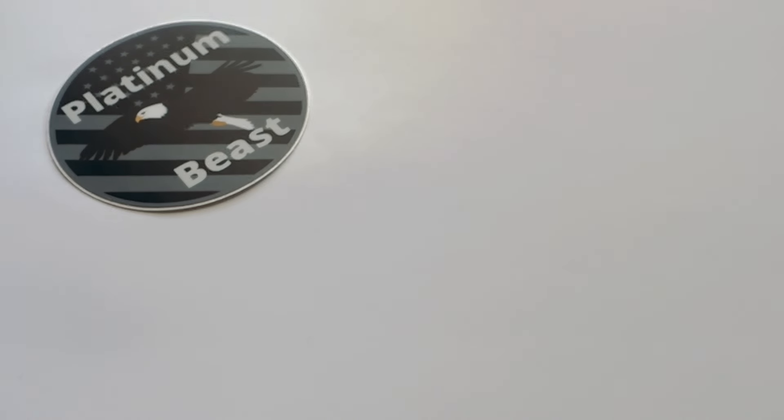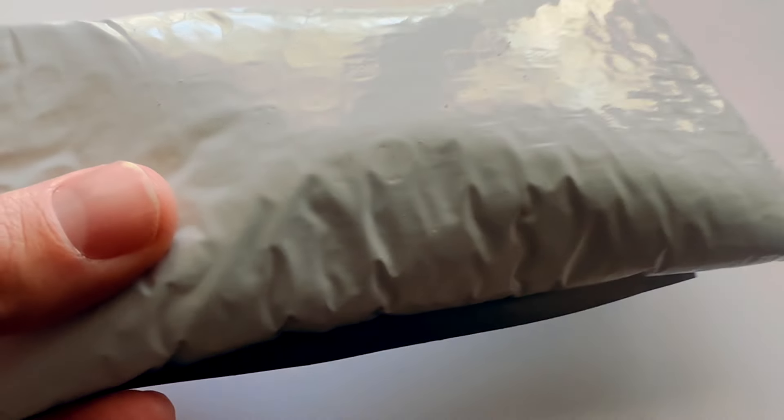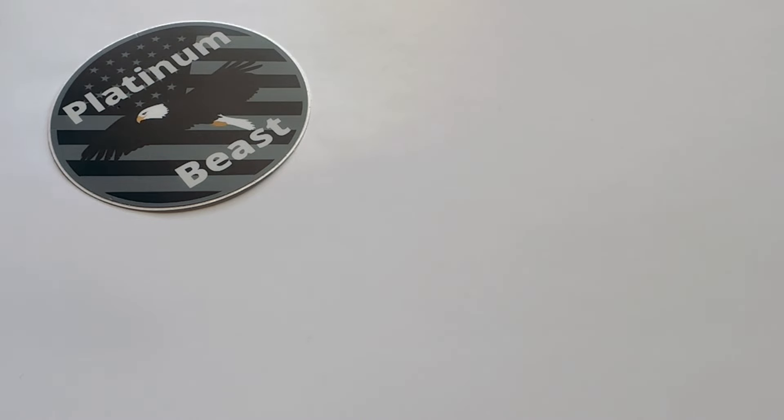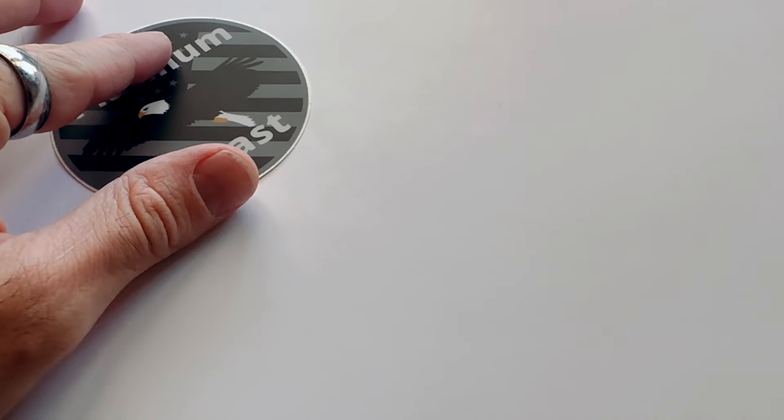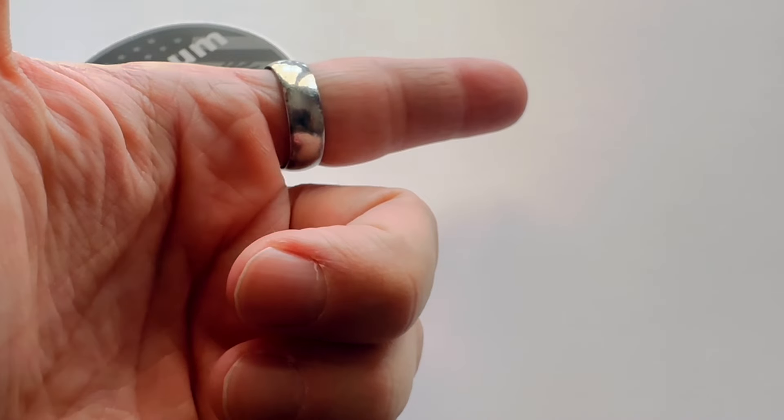What's going on everyone, Platinum Beast coming at you with yet another video today. It's been a little while so we're going to be making another video. We have an unboxing — an unpackaging, whatever you want to call it — today and it's going to be a really good one. You're not going to want to miss this one, so be sure to stay tuned. Without further ado, let's get into it.